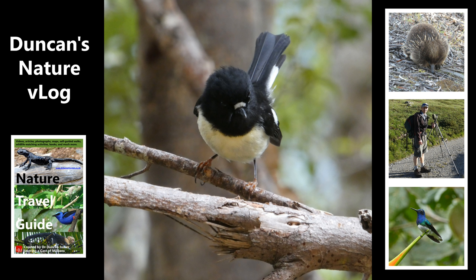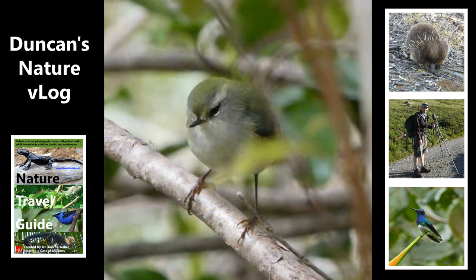The Heaphy Trail is famous partly because there's a strong population of great spotted kiwi, which is the main reason I came here. This is a rifleman, another native bird. So unless I say otherwise, these are native birds. This is a bellbird.